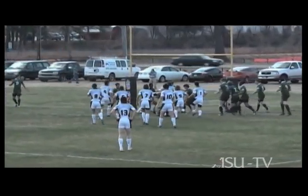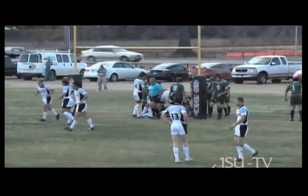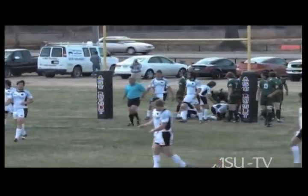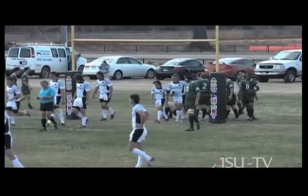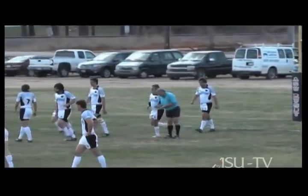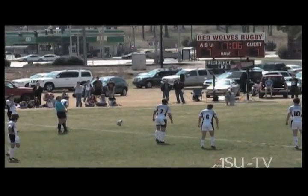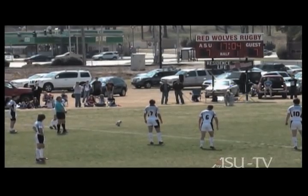This is a penalty play in which we quick-tap and find the defense a little unprepared. Nardis, our team captain, just bullies his way in and scores right between the posts. To score, you actually have to put the ball on the ground — you have to put the ball down under pressure.